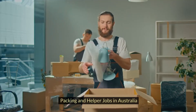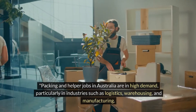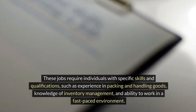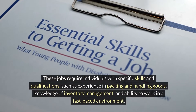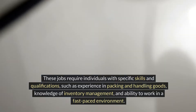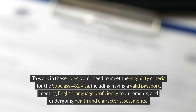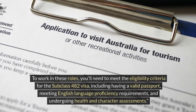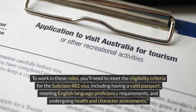Packing and helper jobs in Australia are in high demand, particularly in industries such as logistics, warehousing, and manufacturing. These jobs require individuals with specific skills and qualifications, such as experience in packing and handling goods, knowledge of inventory management, and the ability to work in a fast-paced environment. To work in these roles, you'll need to meet the eligibility criteria for the Subclass 482 visa.